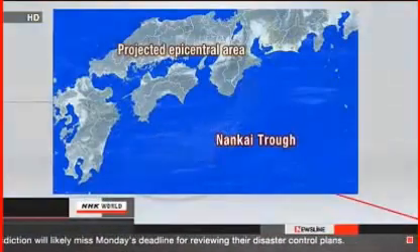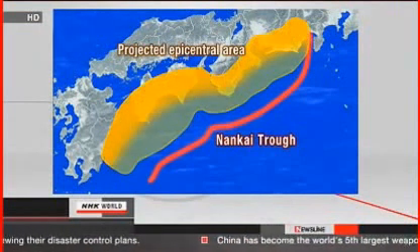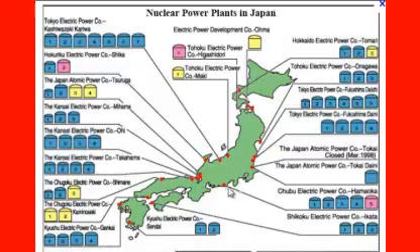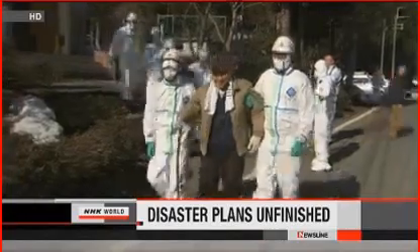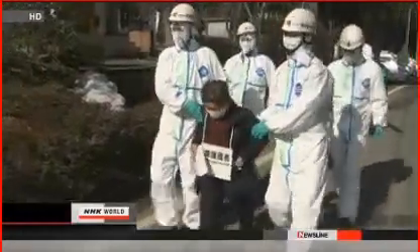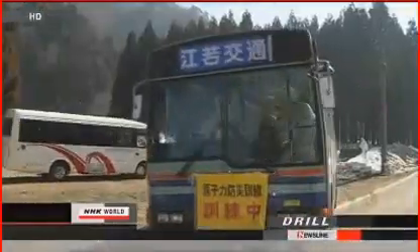Scientists warn the Nankai Trough south of Japan's main island could trigger a magnitude 8.1 earthquake, with a 70 to 80 percent probability of occurring in the next 30 years. Some local governments in Japan with nuclear plants in their jurisdiction will likely miss Monday's deadline for reviewing their disaster control plans. Other municipalities have already finished the process but have yet to draw up concrete evacuation plans. In light of the 2011 nuclear crisis, the Nuclear Regulation Authority ordered municipalities within a 30 kilometer radius of a nuclear power plant to review their disaster control measures based on new guidelines.